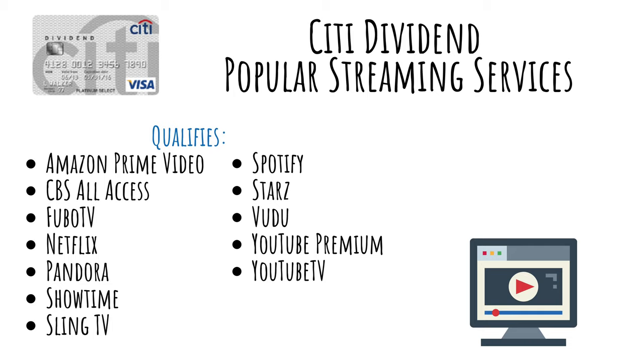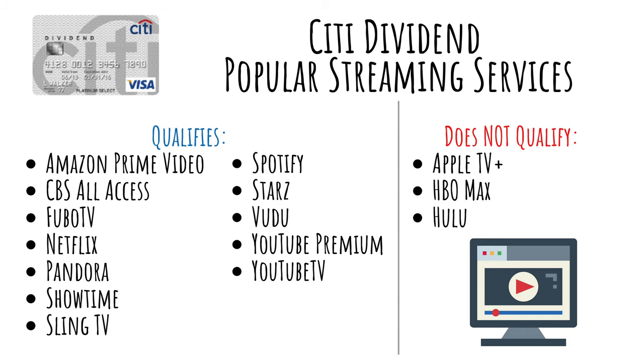Citi defines popular streaming services as Amazon Prime Video, CBS All Access, Fubo TV, Netflix, Pandora, Showtime, Sling TV, Spotify, Starz, Vudu, YouTube Premium, and YouTube TV. Unfortunately, Hulu, HBO, and Apple TV seem to be missing from the list.